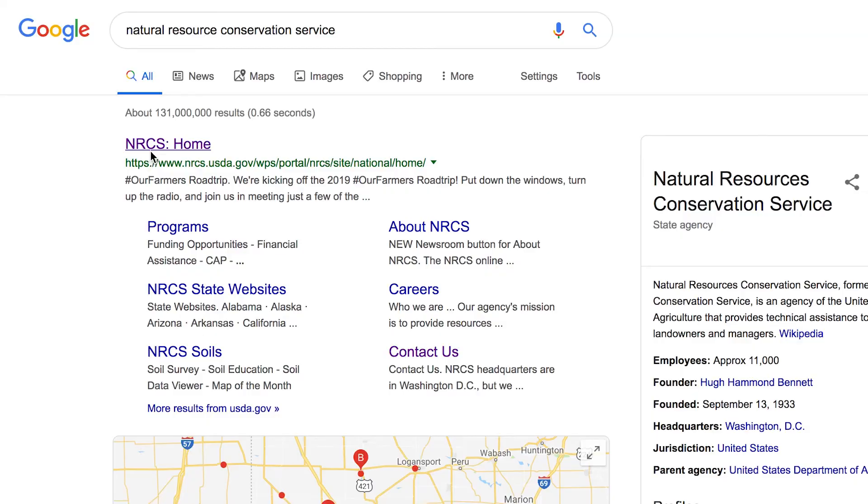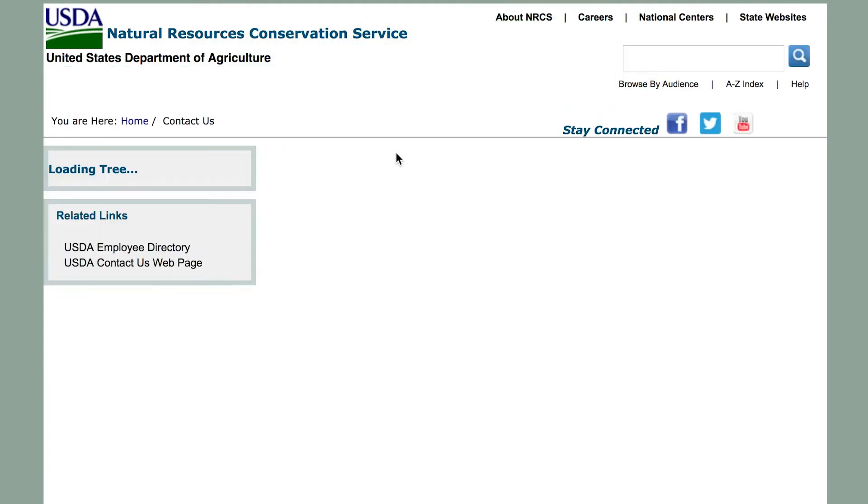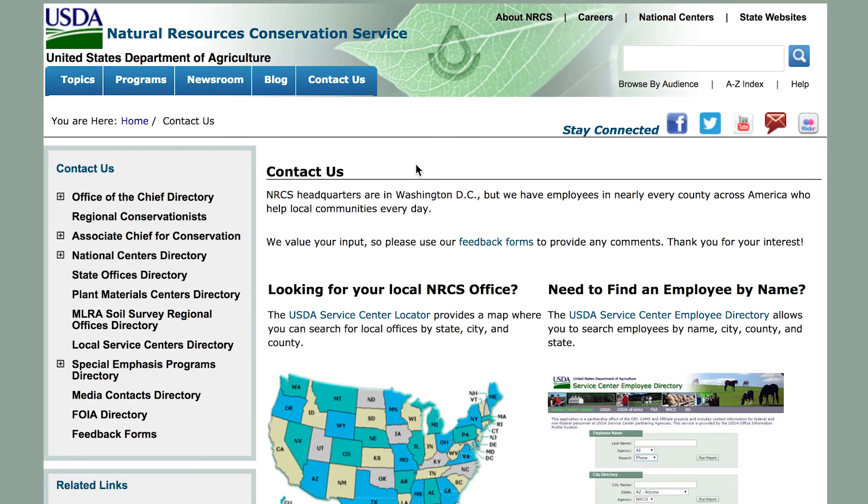In the past, EQIP invasive control has been a three-year effort once you're funded. The applications are available either online or at the USDA Service Center. It's fairly easy to get in contact with us — as simple as sending an email to pick up an application or to set up a field visit.